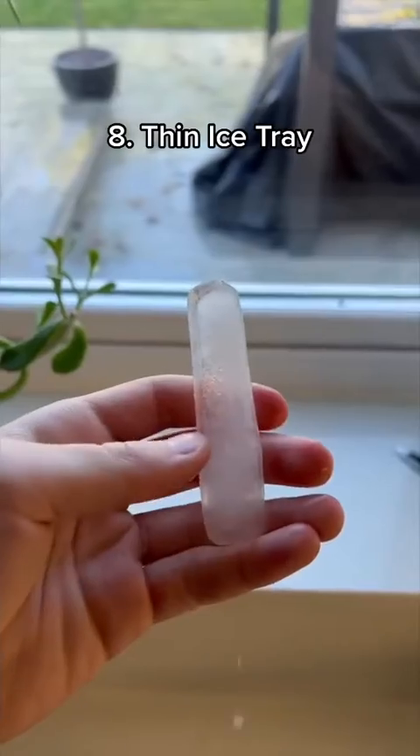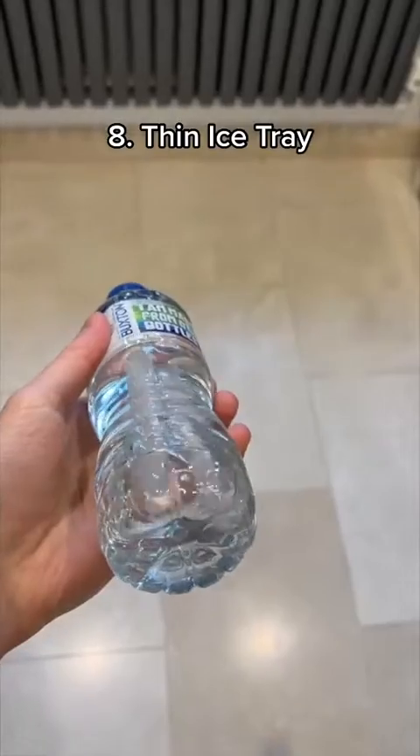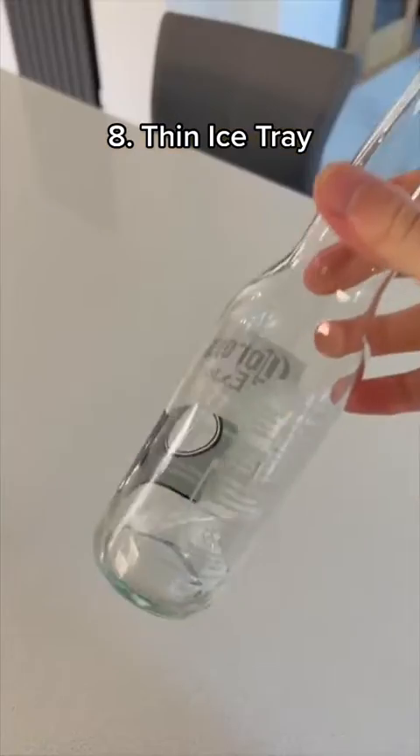This is a thin ice tray which makes ice cubes that can fit into any size bottle, allowing you to keep your drink cold wherever you are. You can even use them in your beer.